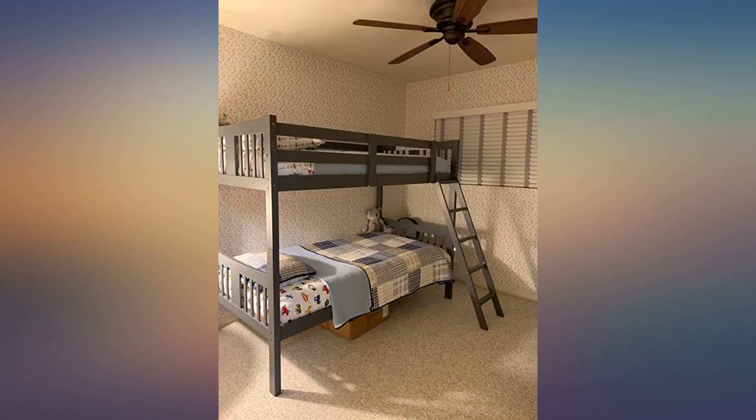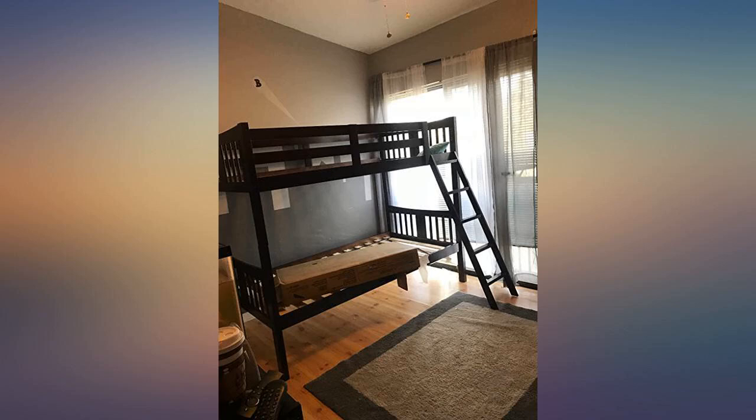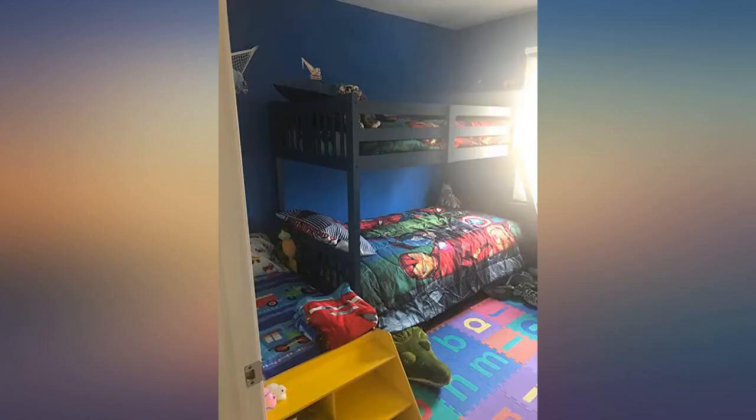Sturdy. On the bottom bunk, I can sit up if I duck my head a little bit, and I'm 5 feet 9 inches. Our boys love them. I love the price.